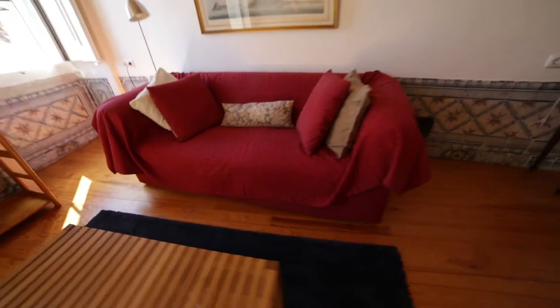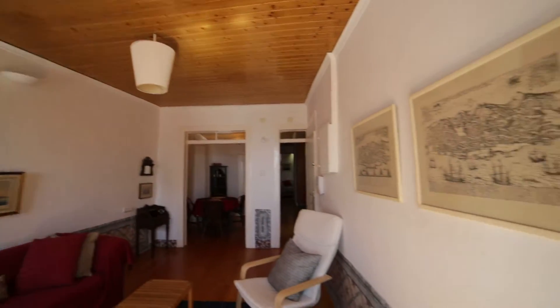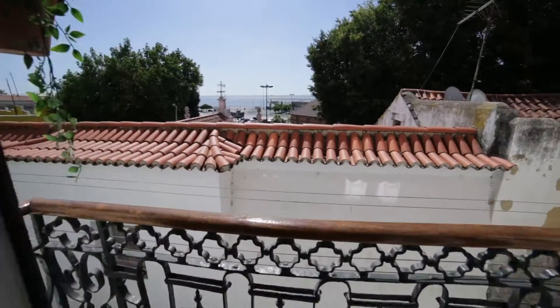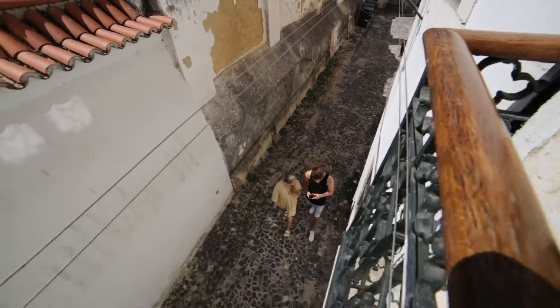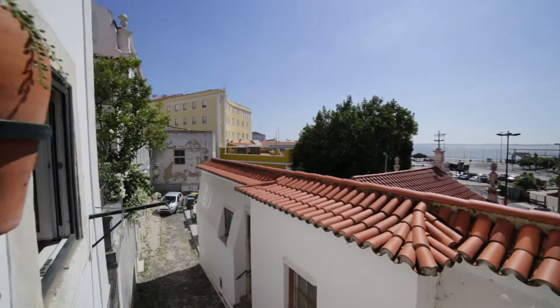This is an amazing sofa, and there's a TV. The light in the house is amazing. This is a little balcony with a street view — can you see the river? The river Teju.